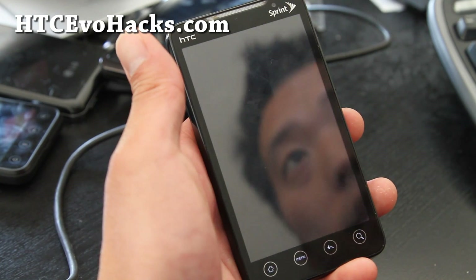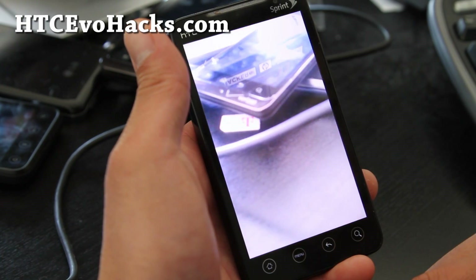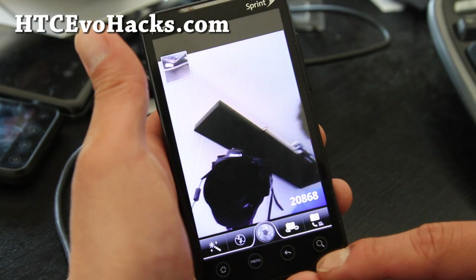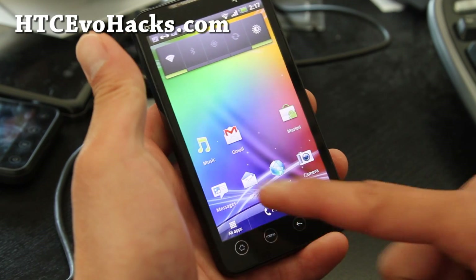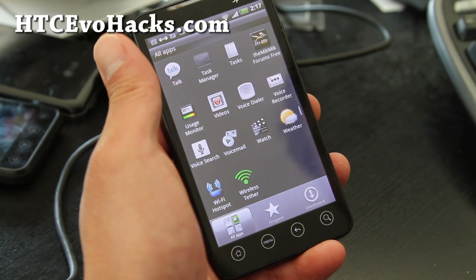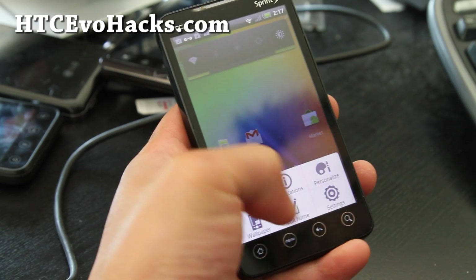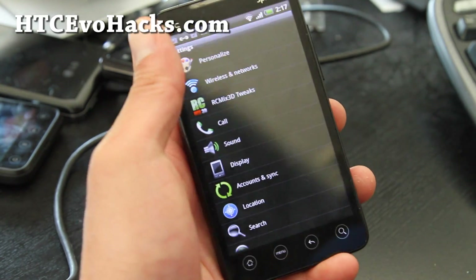Everything's working nicely — the camera and the front camera. You get the full Sense 3.5 experience. You can still tether, and there's also USB tethering under wireless networks.